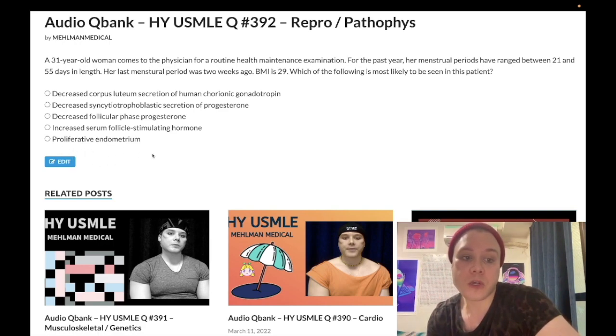Unopposed estrogen can cause endometrial hyperplasia and increases the risk for endometrial cancer later in life — super high yield. On Step 2 CK questions, they may just say a 55-year-old overweight woman who is peri- or post-menopausal has vaginal bleeding, and you just need to know right away that's endometrial cancer. They cut out the six steps: high BMI, insulin resistance, abnormal GnRH pulsation, high LH:FSH ratio, no corpus luteum, unopposed estrogen, endometrial hyperplasia — that's the full mechanism leading to endometrial cancer.